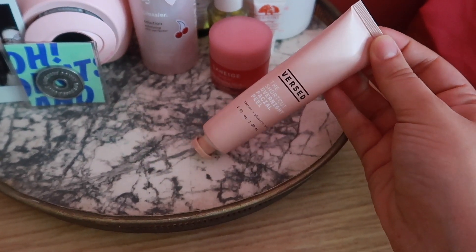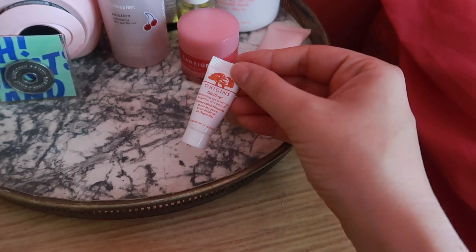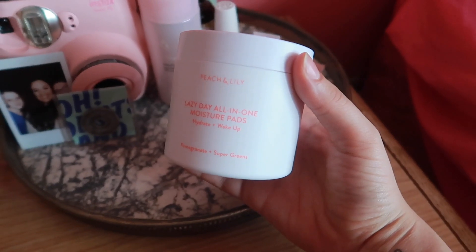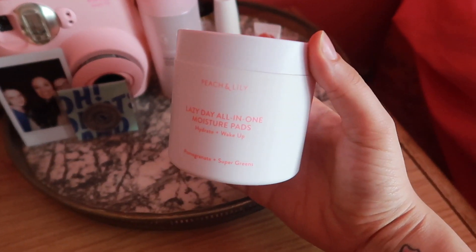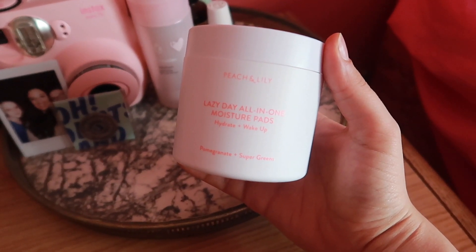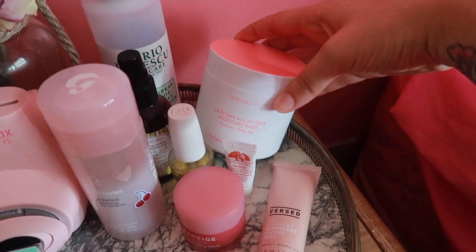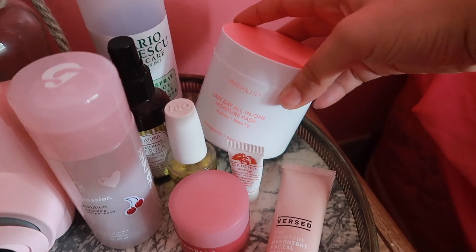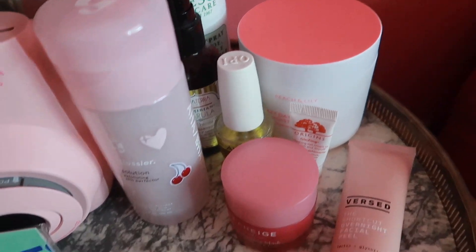This is a little eye cream from Origins — the Ginseng Refreshing Eye Cream to brighten and de-puff. I just like to slap this on before I go to bed because I always use an eye cream. This is from Peach and Lily — the Lazy Day All-in-One Moisture Pads. What's fun about these is that they're a toner, a serum, and a moisturizer all-in-one. They are a lifesaver especially when you're so tired and just want to go to bed. I recommend them at night and in the morning — they're fantastic.